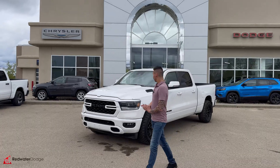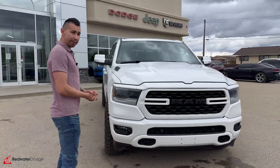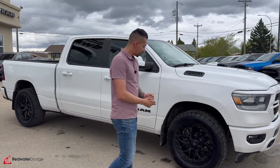...Ram 1500 Sport. This one is powered by the 5.7-liter HEMI engine with MDS — multi-cylinder deactivation — and an eight-speed transmission. It has parking sensors front and rear, fog lights down below, and some nice 20-inch Vortex wheels.